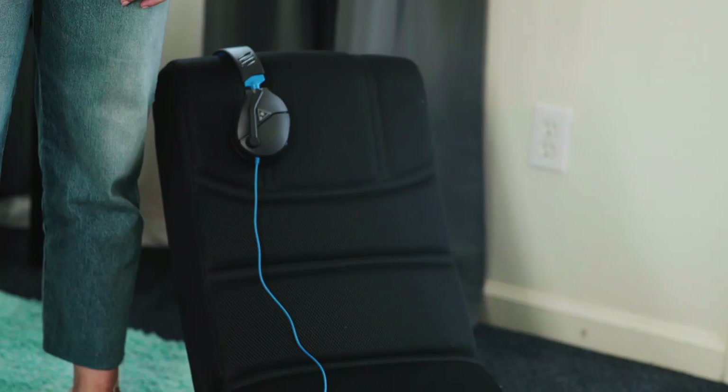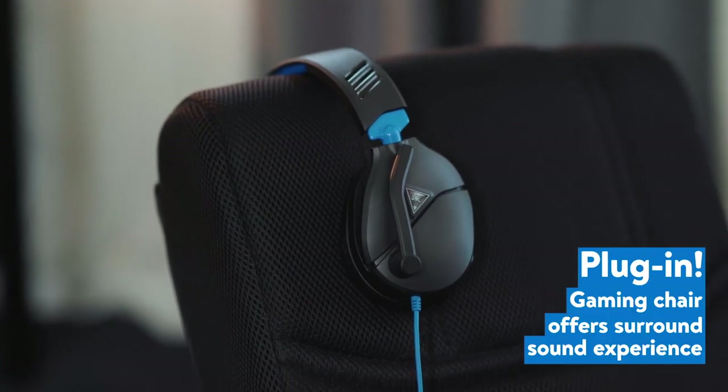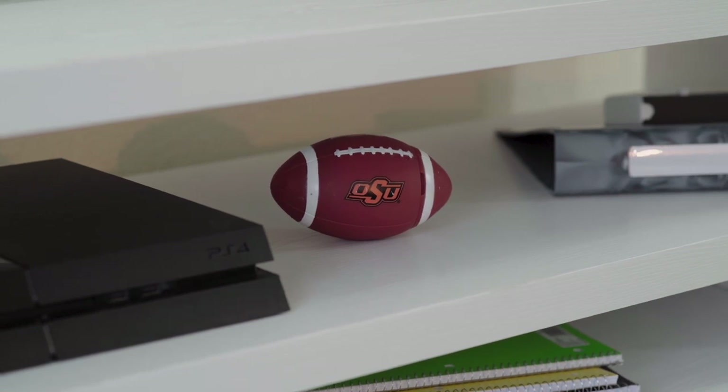This gaming chair is great for any video game enthusiast. It's really low to the ground so you can look right at the TV, and also it has a jack for your aux cords. I have this really cool white asymmetrical TV stand — anyone can put their knickknacks, decor, school supplies, anything they want inside of it.